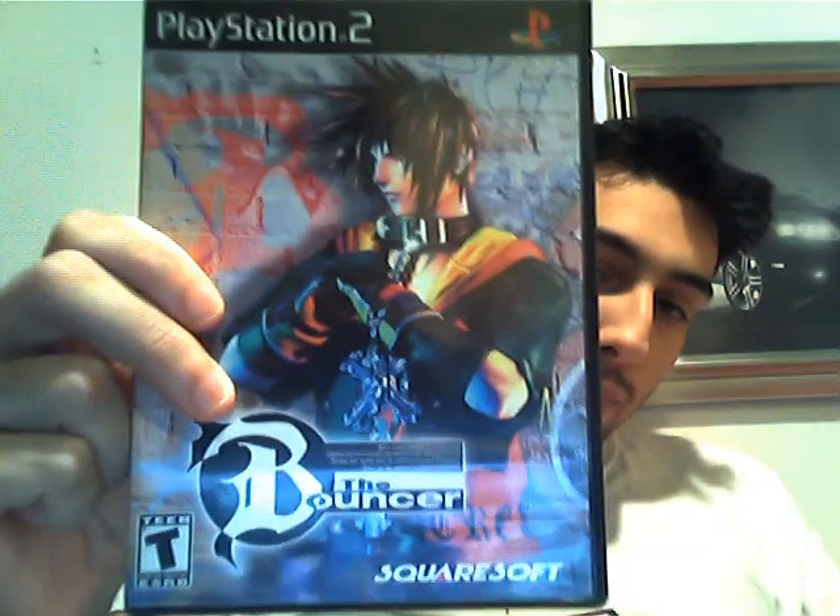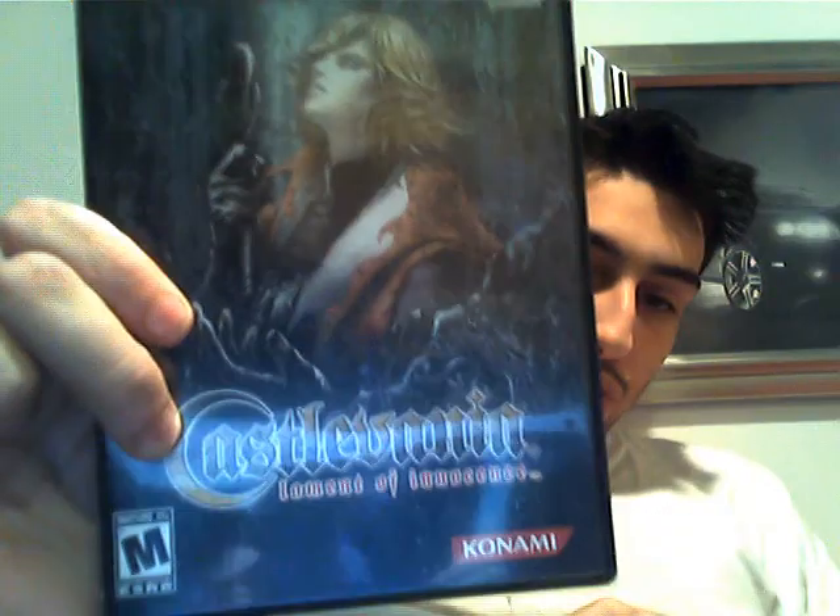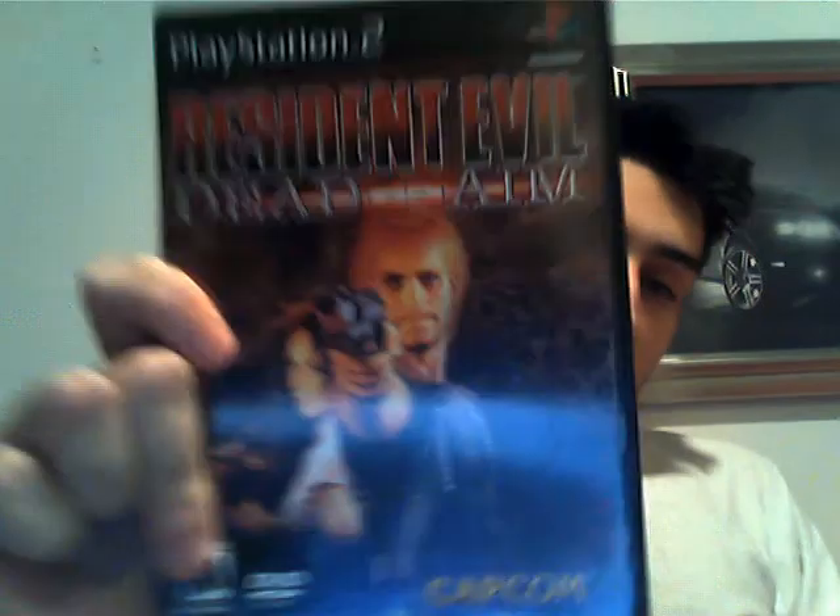I actually got quite a few PlayStation 2 games. First one is The Bouncer — pretty cool game. Next is an RPG. I just like the subject matter because it takes place in an alternate World War II, which is pretty cool. And that's Ring of Red. Next is Castlevania: Curse of Darkness, Castlevania: Lament of Innocence, and Resident Evil: Dead Aim. I actually think that last one was kind of obscure, so very nice.